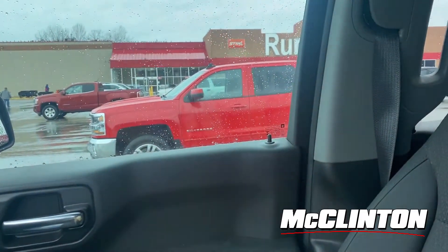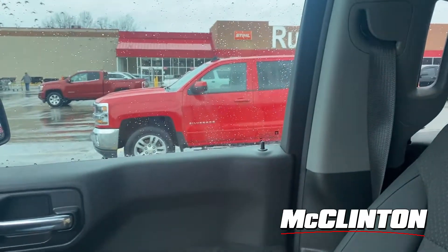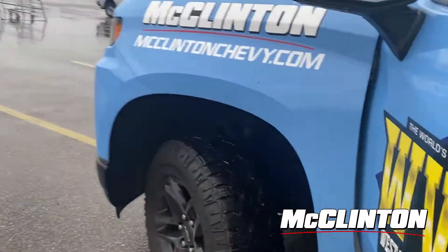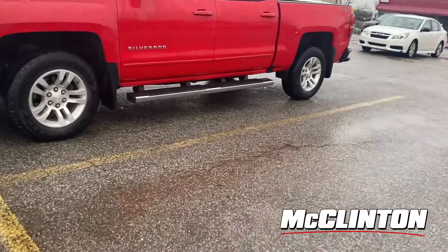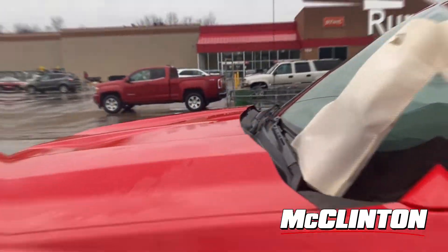And I was right — that red Silverado belongs to a McClinton customer. I'm going to go deposit a little swag bag on their truck and say thank you for being an awesome customer. It looks super suspicious, but it's for a good cause, and hopefully we'll make this person's day.